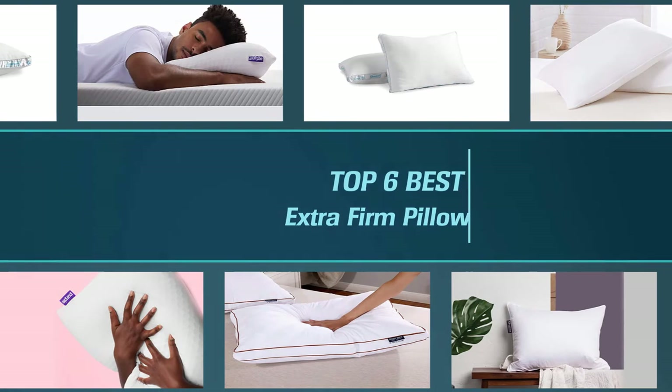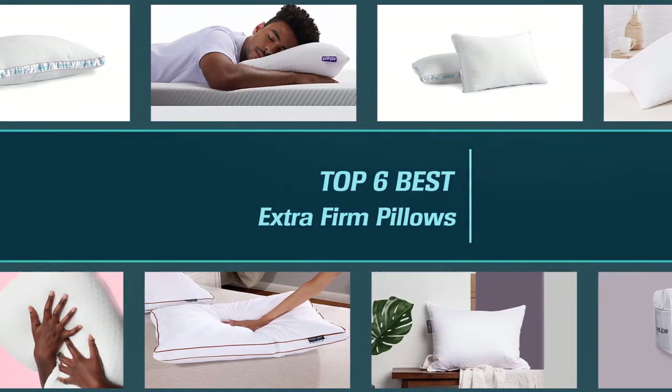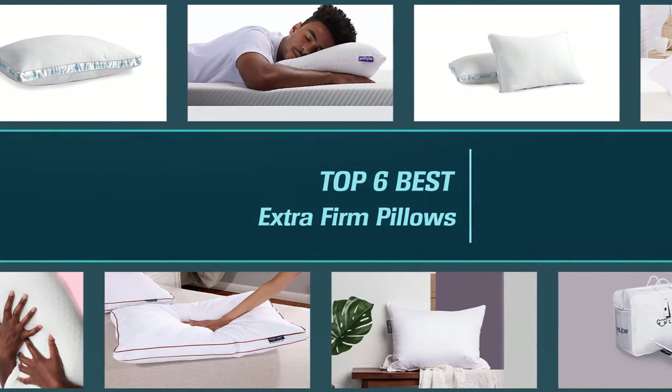Your pillow is much more important to restful sleep than you realize, and picking the best option for your sleep preference should be given some serious thought. We have gathered some of the best extra firm pillows on the market in this video.